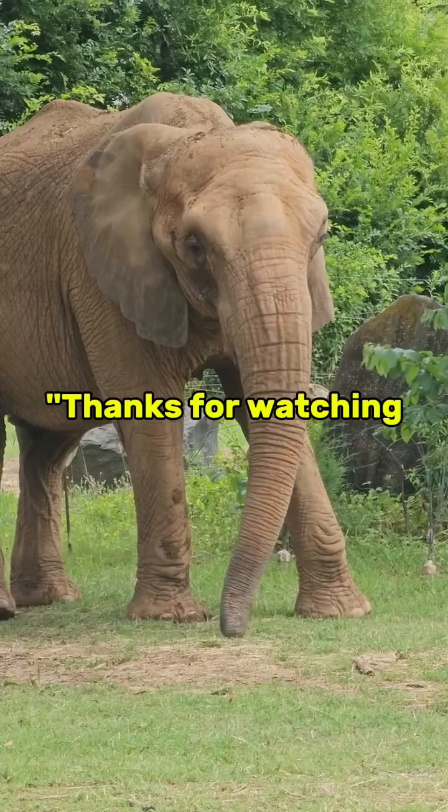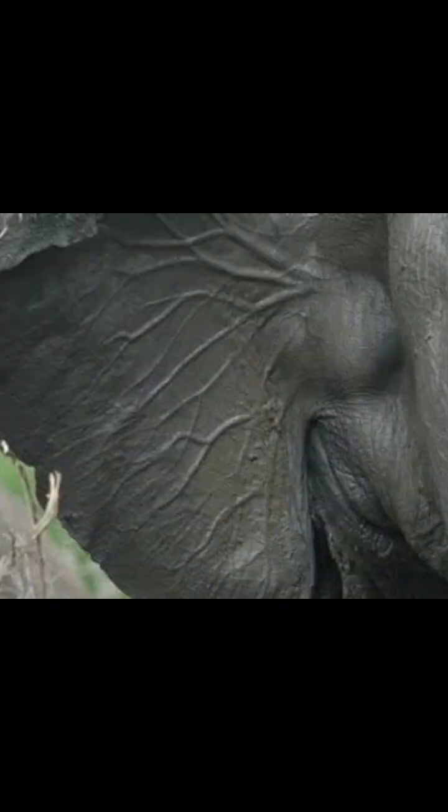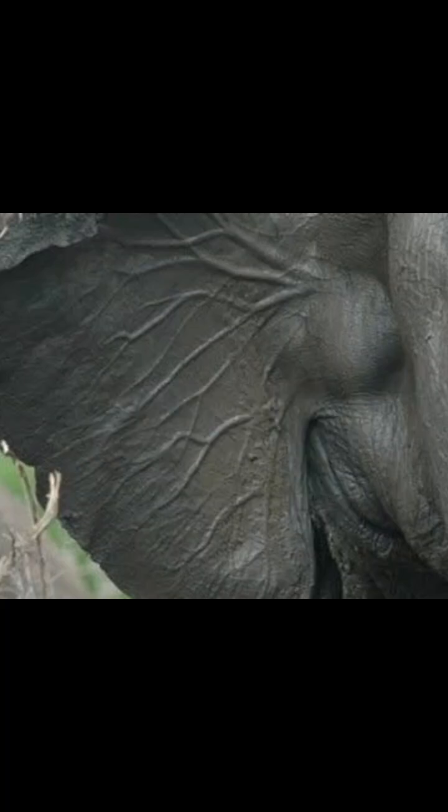Thanks for watching. If you enjoyed this video and learned something new, make sure to give it a thumbs up and subscribe for more fascinating facts from the natural world. Got questions and ideas for future videos? Drop them in the comments — I'd love to hear from you. Until next time, stay curious.